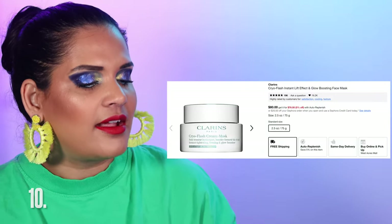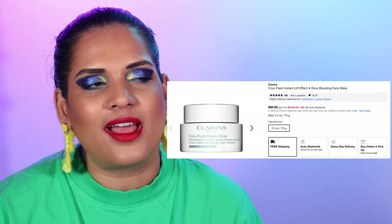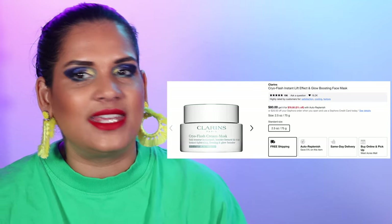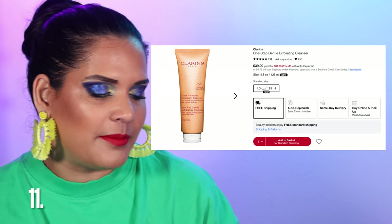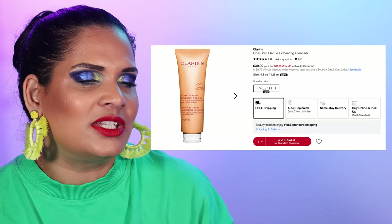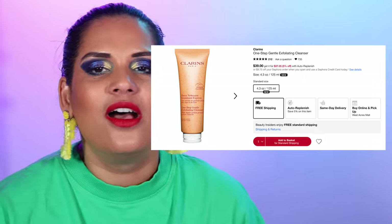Number 10 is the Clarins ClaroFlash Instant Lift Effect and Glow Boosting Face Mask for $80. I've been getting Clarins PR and the mask is amazing — super cooling and I love how it leaves my skin. If you're in the hunt for a bougie mask, I highly recommend it. I also want to mention their One Step Gentle Exfoliating Cleanser for $39 — it's super nice and not very harsh. I used to use the Tatcha exfoliating cleanser but decided to wait on that and use this instead.